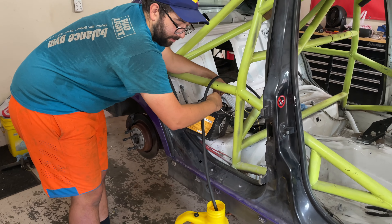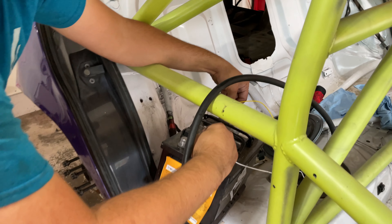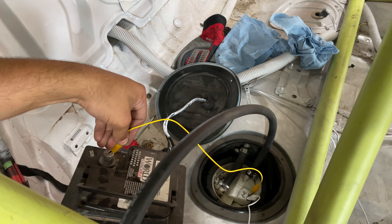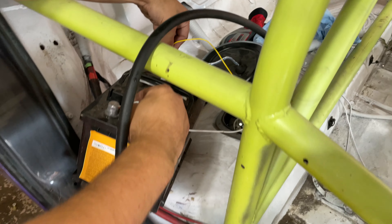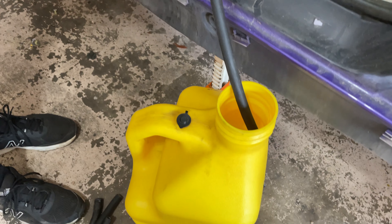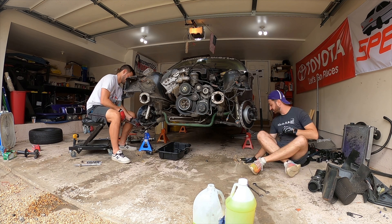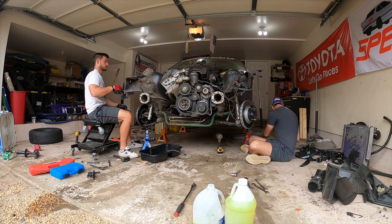From here, Taylor jumped the fuel pump wiring to pump nearly a full tank of gas out of the car's tank and into some storage jugs. At this point it was the following Saturday, and I showed up in my best clothes to help finish off the car.